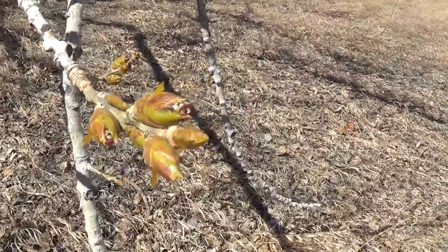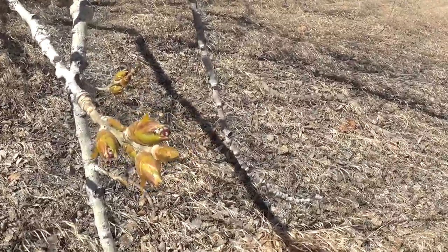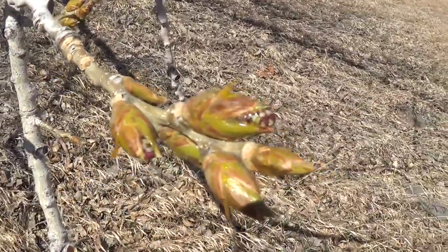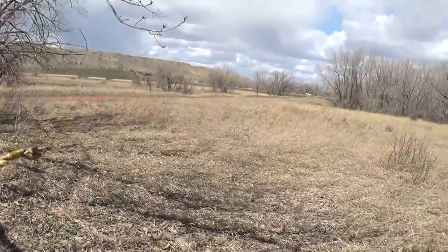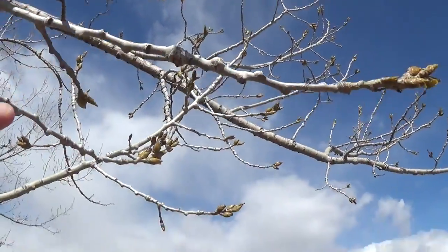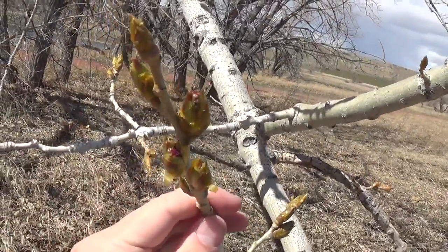Check out these cottonwood buds — they're just about to pop out into flower, just opening up. I would say next week here we should have a bunch of dangling cottonwood and poplar flowers. Yeah, all of these buds are just opening up.